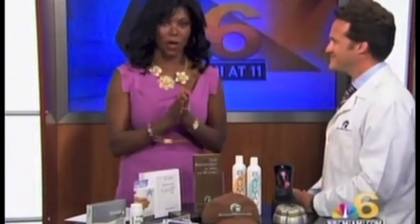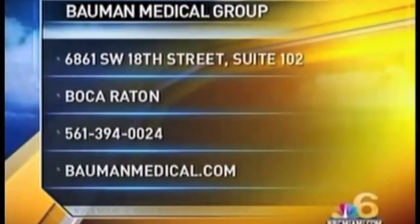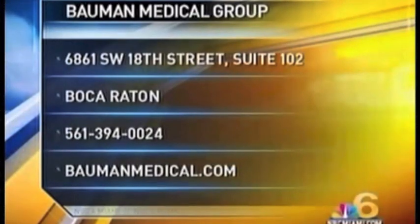Dr. Bauman, thank you so much — he's right in Boca, so you can get right over there if you need his help. For more information and treatment options for hair loss, call Dr. Bauman at 561-394-0024 or visit baumanmedical.com. Dr. Bauman will fix you right up. We'll be right back — stay with us.